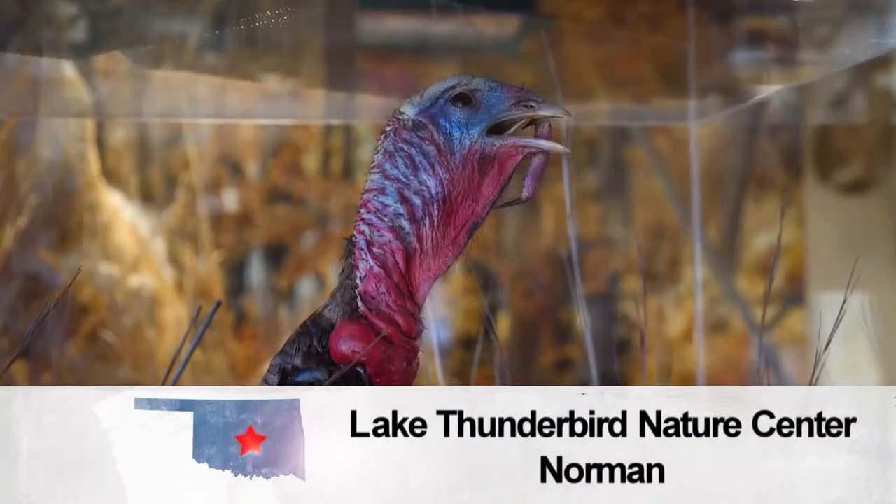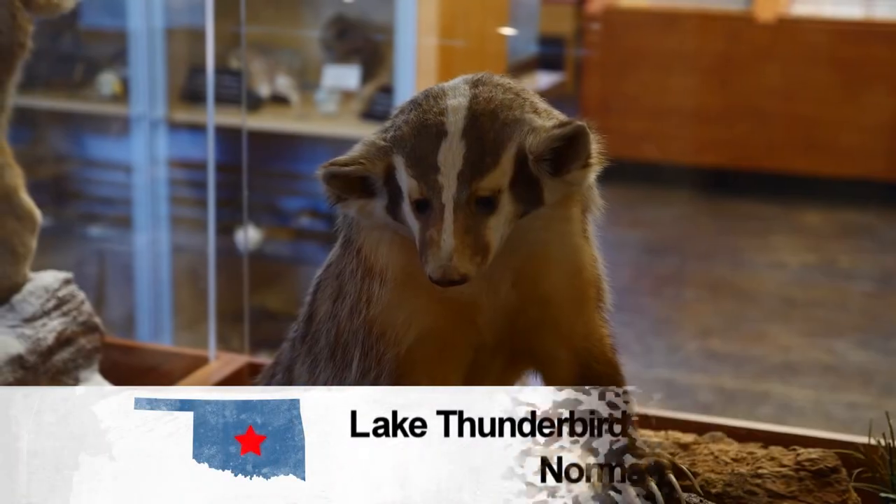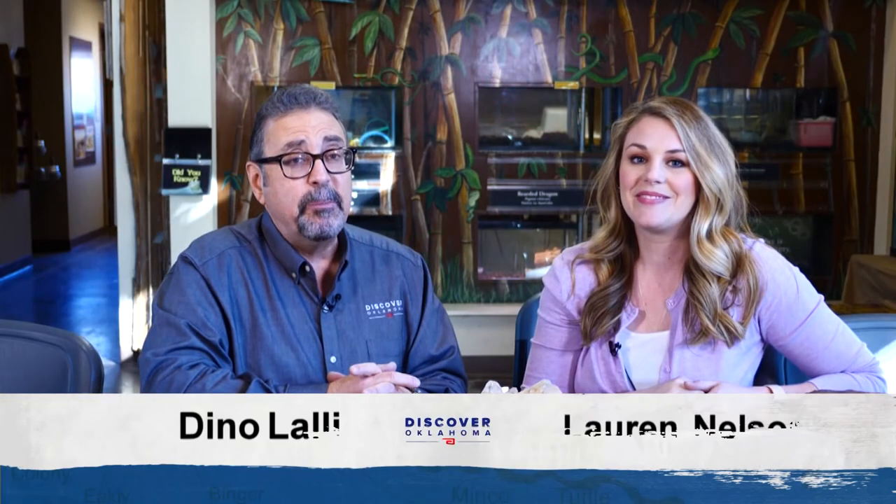Welcome back to Discover Oklahoma, coming to you from Lake Thunderbird State Park. There is really quite a bit to do here, from the nature center to water sports to camping. Not too far away from here, they're trying something a little bit different — photojournalist Casey Kennedy is going to show us the experience of beer yoga.